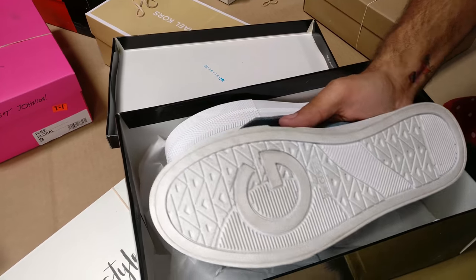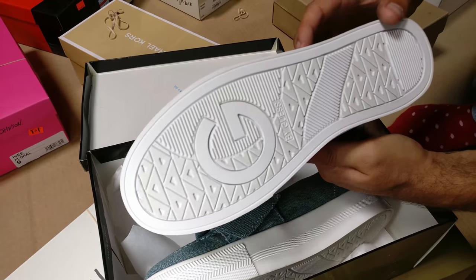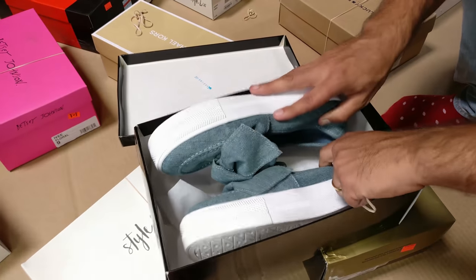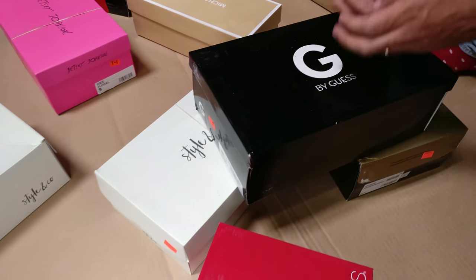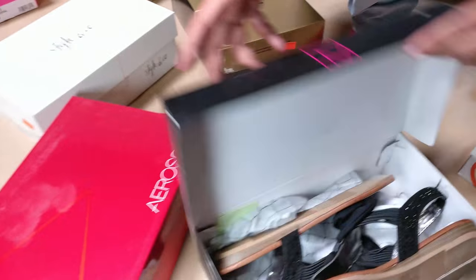This one was probably tried on in the store, and this one wasn't on the shelf — so one was in the box, one was on the shelf. But it's the same condition as if you were to actually buy it in the store, because as you know, you're not going to be the first one to try on that particular pair, especially if you got it from the shelf and they're not bringing it from the back.